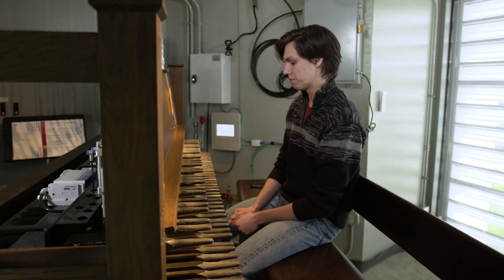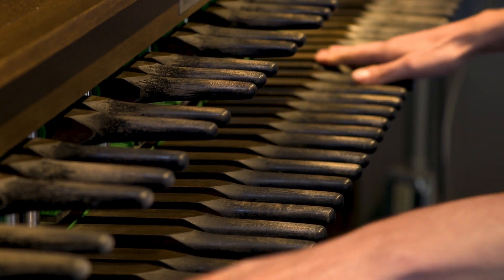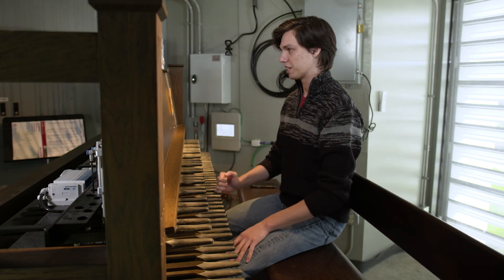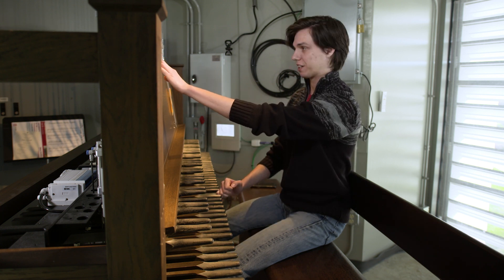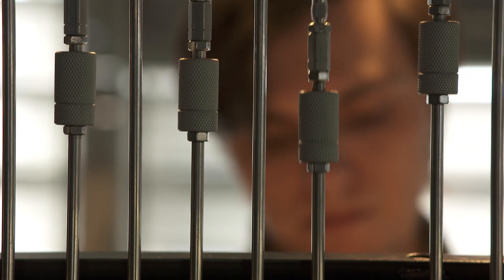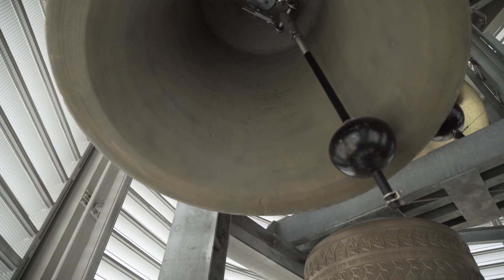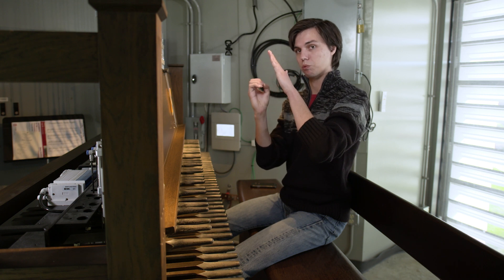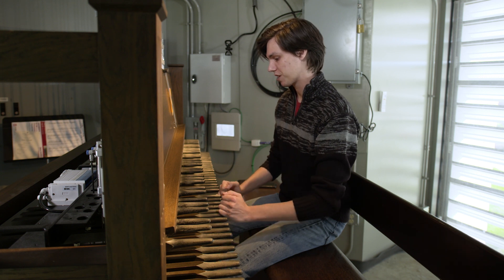It's a very straightforward mechanism. You'll see these things that look kind of like the end of broomsticks sticking out of this console. You play those with your fists, and when you press the key — or baton, as they're called on a carillon — you'll see this cable moving up and down. That cable runs up through the ceiling and attaches to the clapper inside a single bell. When you press it, it tugs the clapper against the inside wall of the bell, causing it to ring. That's how the instrument produces sound.